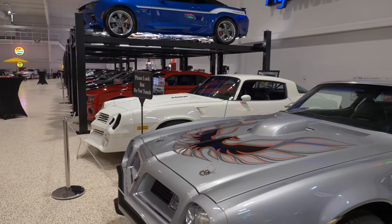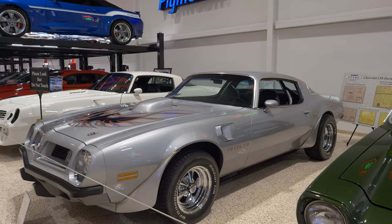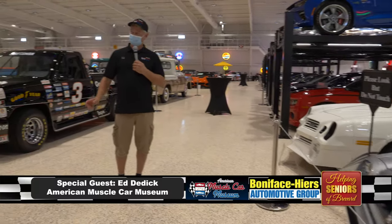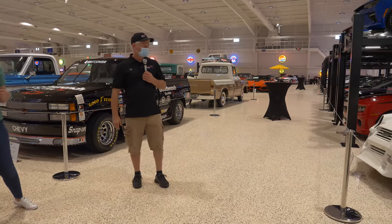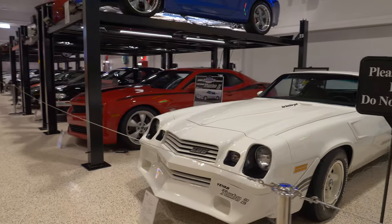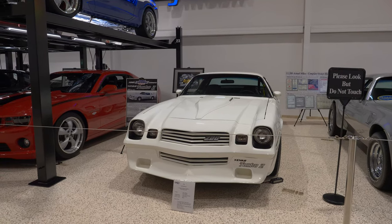Next to us, the only Trans Am that Don Yanko converted is a '75 Trans Am. The kid in high school whose dad owned the Pontiac dealer took it over to Yanko Chevrolet and got it converted. And then we have one of the last generations of the Don Yankos — the 1981 Turbo Z. They had produced 19 of these. Unfortunately, Don sold his dealership in '82 and was killed in a plane crash in '87.